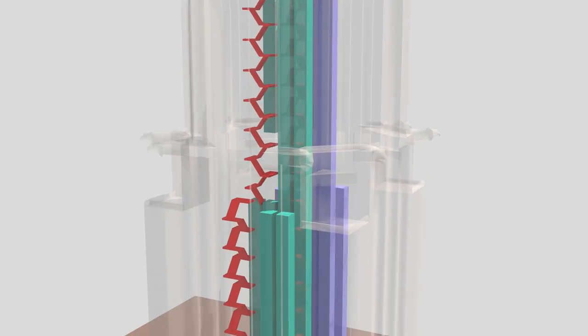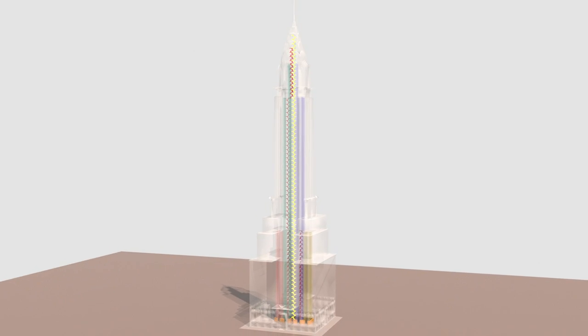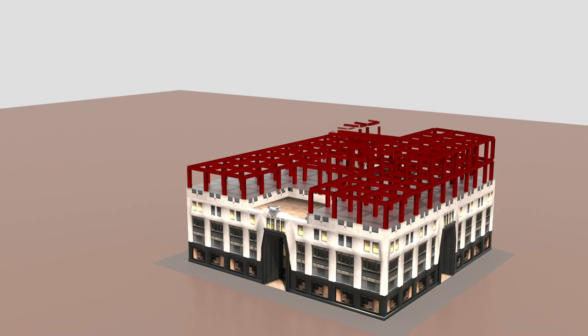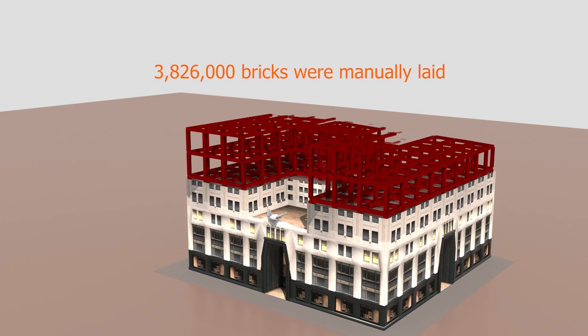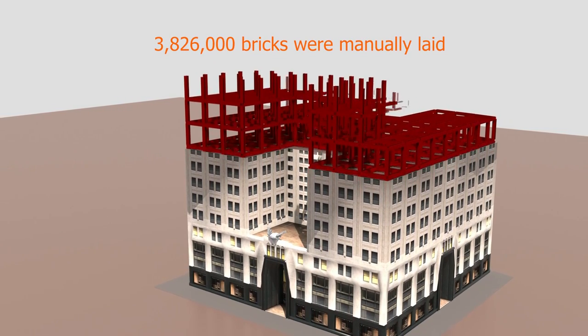There are also multiple emergency staircases. The center staircase goes straight all the way from the bottom to the top. The building structure combines brick and steel — approximately 3,826,000 bricks were manually laid together with a steel frame.